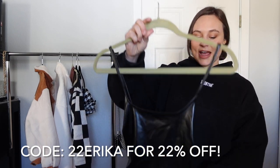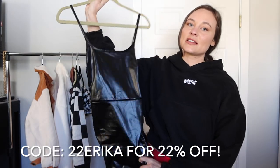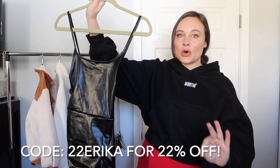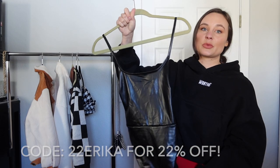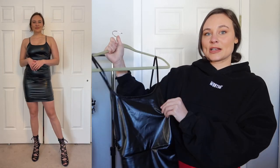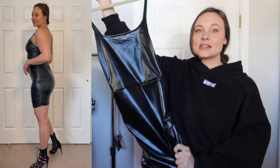Starting off I got this really cute faux leather ruched dress. It doesn't look like much on the hanger but this is so so cute. I styled it multiple different ways — I was really inspired to layer on top of it, wear different shoes, dress it up as a going-out dress but also wear it in a more casual, everyday way.